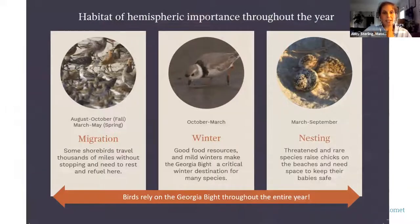Because of all of that, the Georgia barrier islands have been designated as a landscape of hemispheric importance through the Western Hemisphere Shorebird Reserve Network, and we are critical habitat throughout the entire year. That makes us unique compared to places like the northeast where winter isn't good for shorebirds. Here we support shorebirds year-round: during fall migration from August to October, spring migration from March to May, winter, and during nesting season as well.